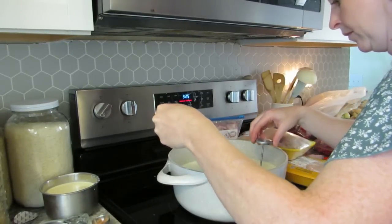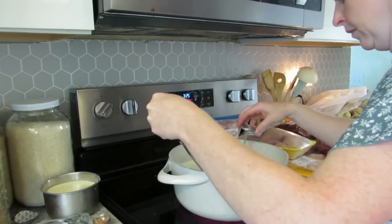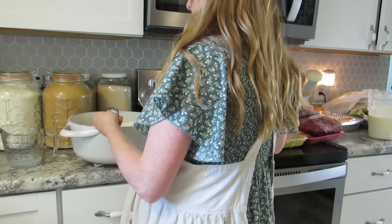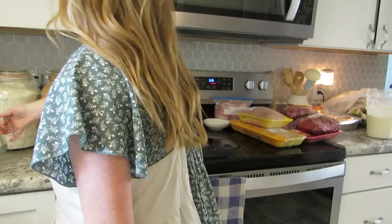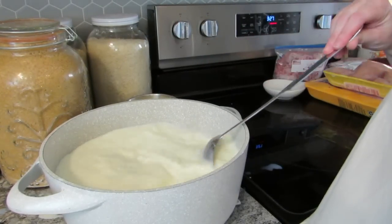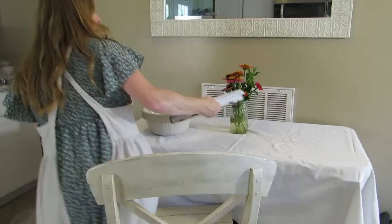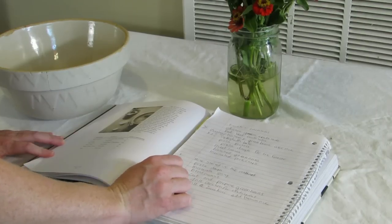Mozzarella is one of those beginner cheeses, but it is surprisingly more technical than I thought. I'm getting better every time I make it. If you're just starting out and it doesn't turn out perfect, just keep working with it — give it another try. Whatever it comes out as, it comes out edible and delicious and we always eat it anyway. So go ahead and give it a try.